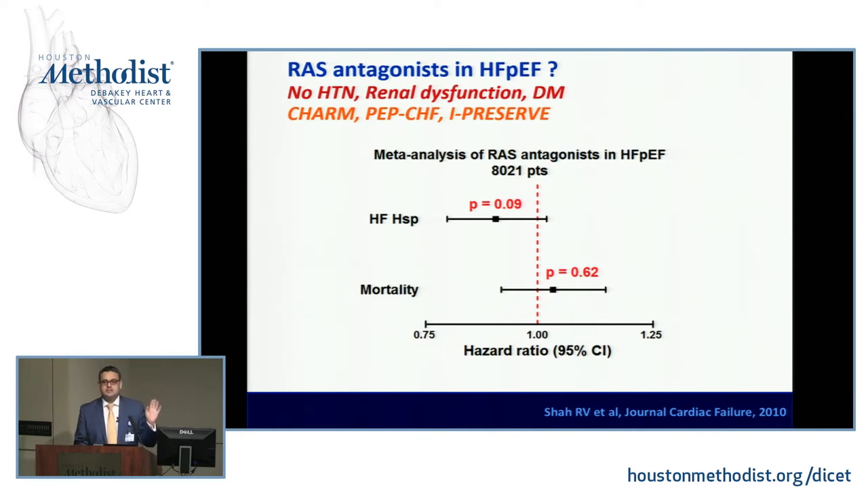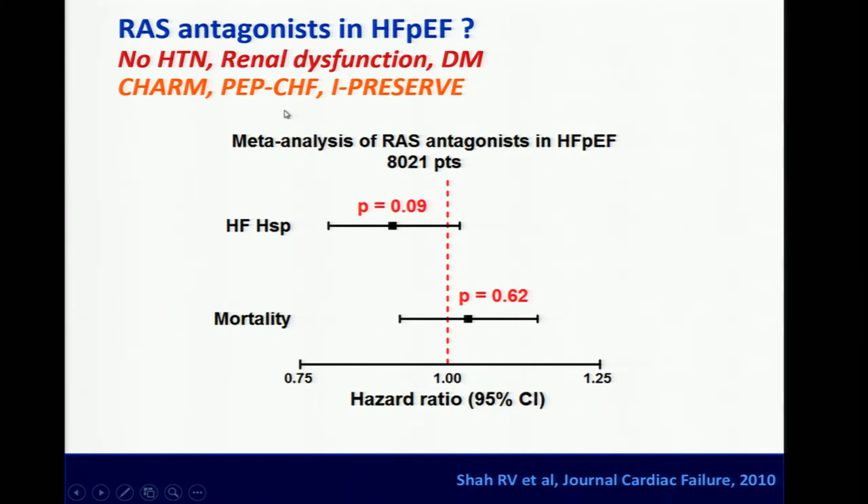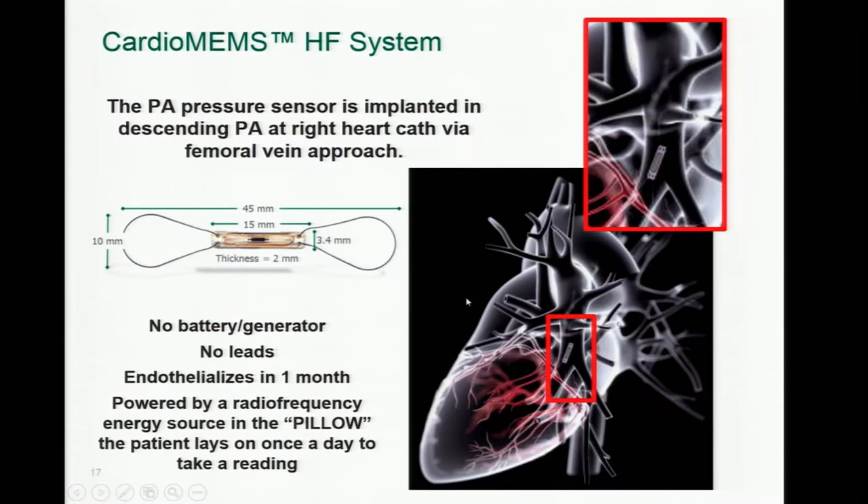What about RAS antagonists in HFpEF? This meta-analysis of 8,021 patients, taking into account landmark trials including CHARM, PEP-CHF, and I-PRESERVE, shows there is actually no benefit of ACE inhibitors or RAS antagonism in reducing heart failure hospitalization or mortality in heart failure with preserved ejection fraction.